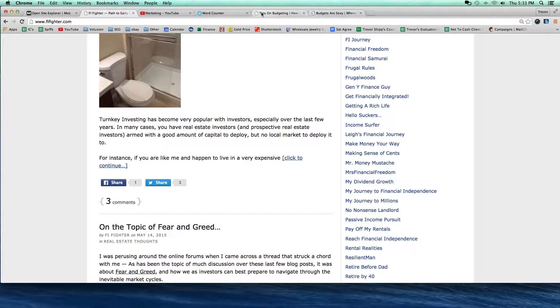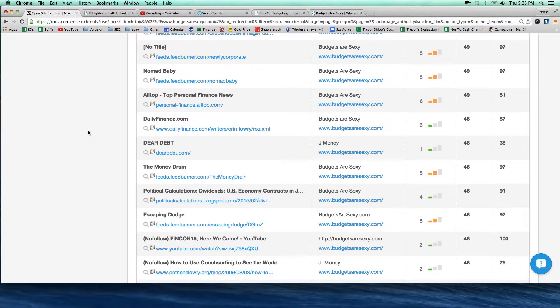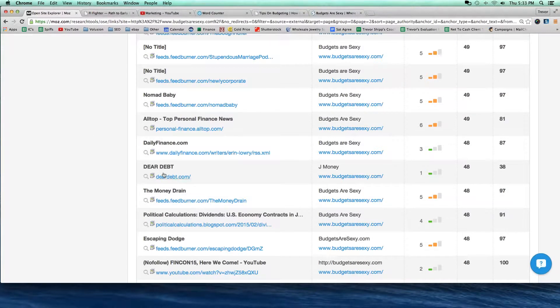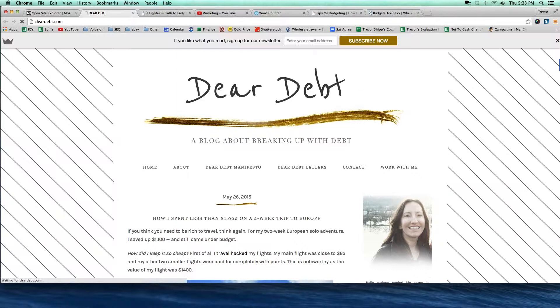This is a good link, and this is one of the reasons why BudgetsAreSexy has such a good score in the Open Site Explorer tool. Let's look at another one. Here's deardebt.com — their link is called 'J Money' and it links to BudgetsAreSexy. This is the anchor text — it's called J Money. Let me click on Dear Debt. This is clearly another blog — it says 'a blog about breaking up with debt.' I'm going to do a search for J Money and see if I can find it here.